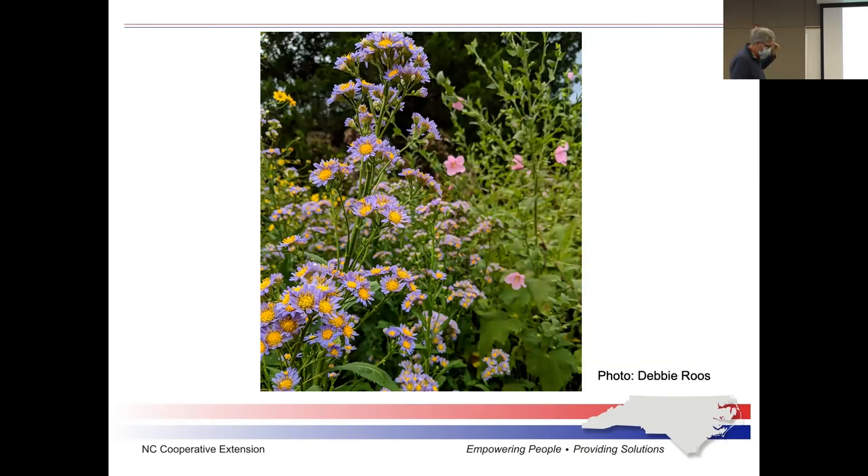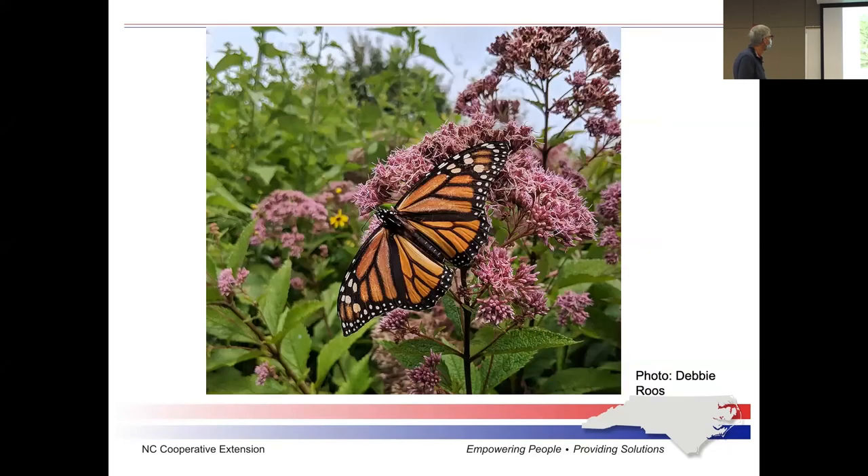Here we have aster — and a monarch butterfly, which is most likely getting nectar from joe pye weed. Monarch butterflies can only use milkweed as a source of food for egg-laying — they lay their eggs on milkweed. In this case, the butterfly is just getting nectar from joe pye weed.